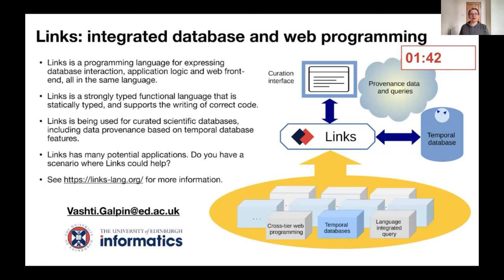I work in the area of databases and programming languages. Previously, I worked in dynamic modeling of systems. And I'd like to talk to you about a programming language that my colleagues and I work with, called Lynx.